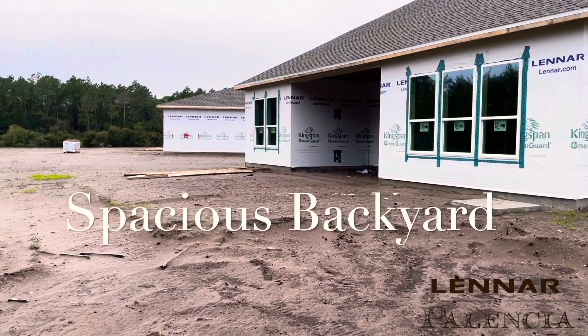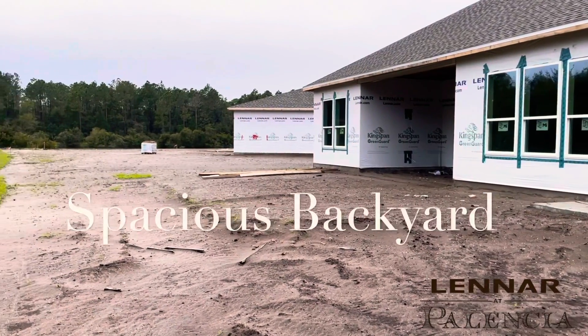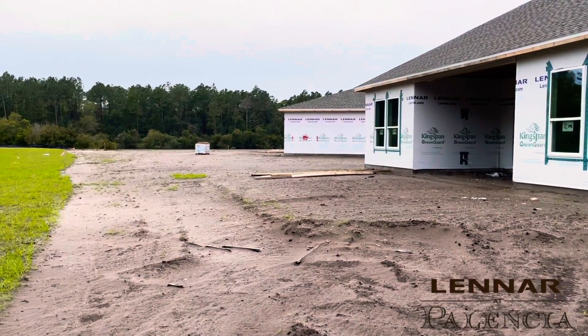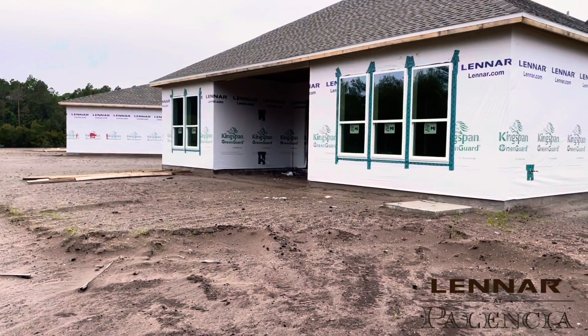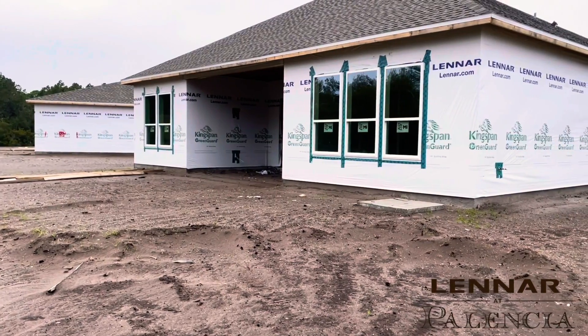This backyard is a good size backyard. You have enough space for a smaller swimming pool, just some outdoor area. It comes standard with a screened-in lanai with pavers here in the back.